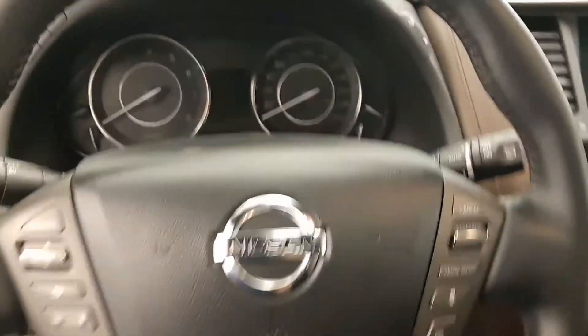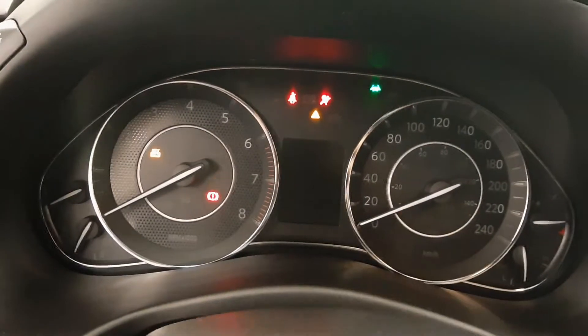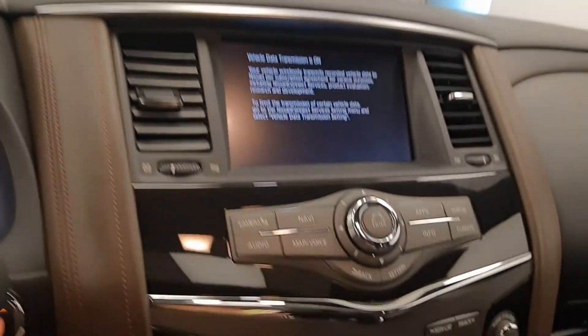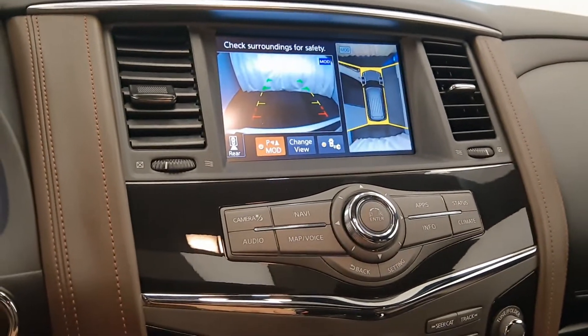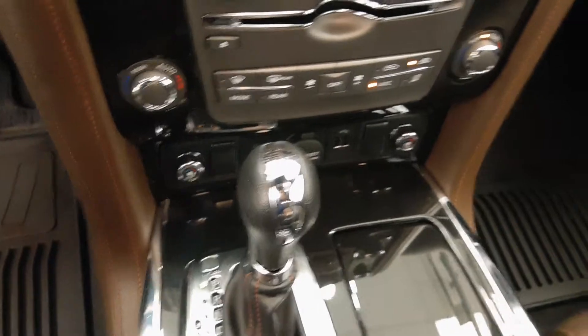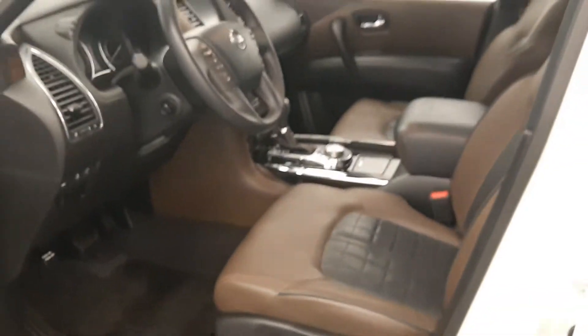Cruise control, hands-free communication and audio controls, push button start, 36,174 kilometers, infotainment system with navigation and backup camera, 360 camera, dual zone climate control with AC, heated and cooled seats, and our interior color is black and brown.